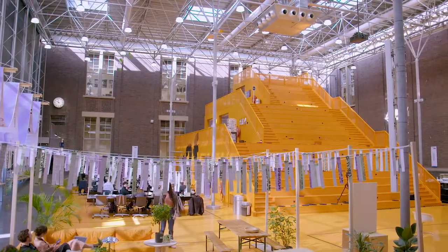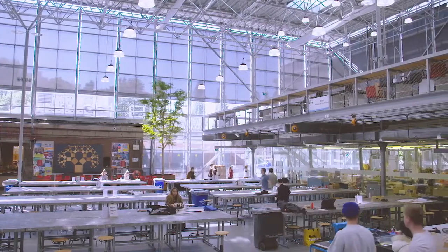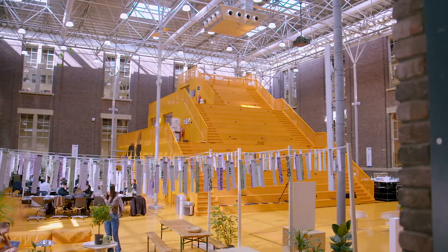Hi, welcome and thank you for joining the Nature-Based Metropolitan Solutions course. I'm Taneja Kuznikov-Bakhin, and I'm Ghiat van der Meulen, and we are the main developers behind the course. We're standing in the Faculty of Architecture and the Built Environment of the Delft University of Technology in the Netherlands. This faculty is known for its vivid and creative atmosphere and works as an international workplace for students, professors and researchers.